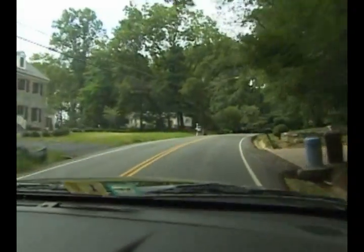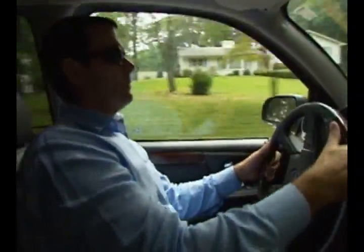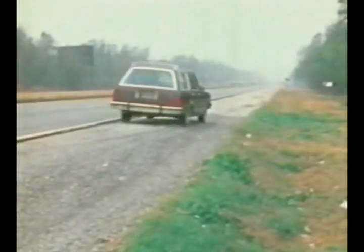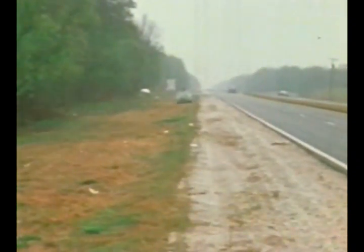Every year in the United States, more than half of the nation's estimated 34,000 traffic deaths involve roadway departures. When a vehicle leaves the roadway, it typically ends up overturning or hitting a fixed object. In some cases, vehicles leave the roadway after colliding with another vehicle, resulting in severe crashes.